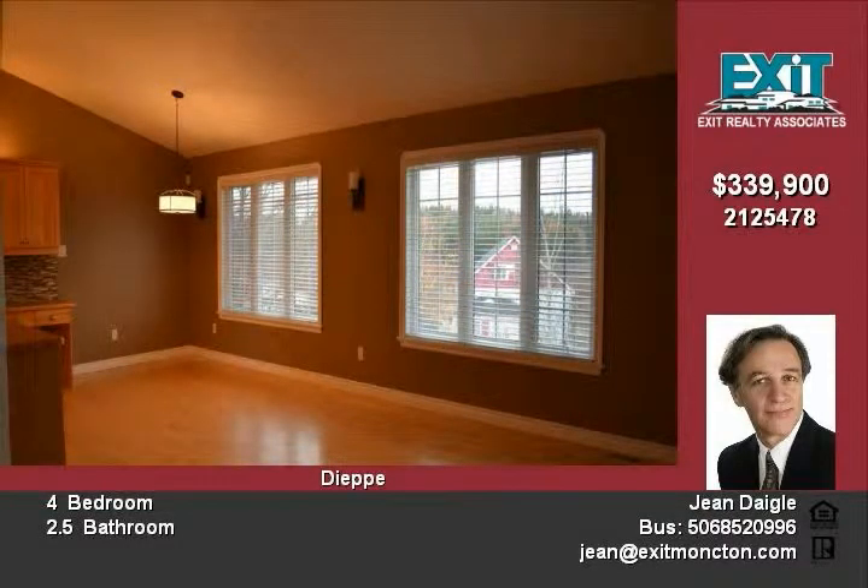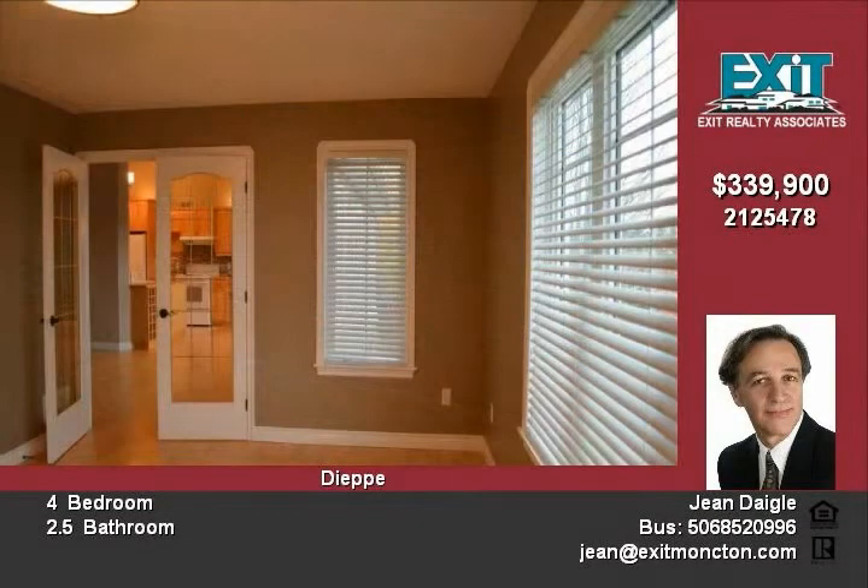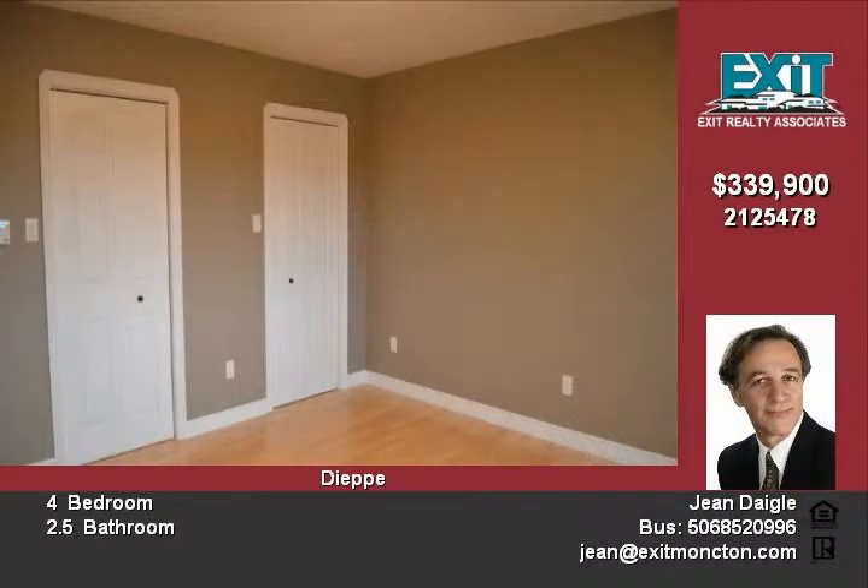The lower level offers a bedroom, family room, large games room, 4-piece bathroom, and 3 large storage spaces. This home features many options like central vac,